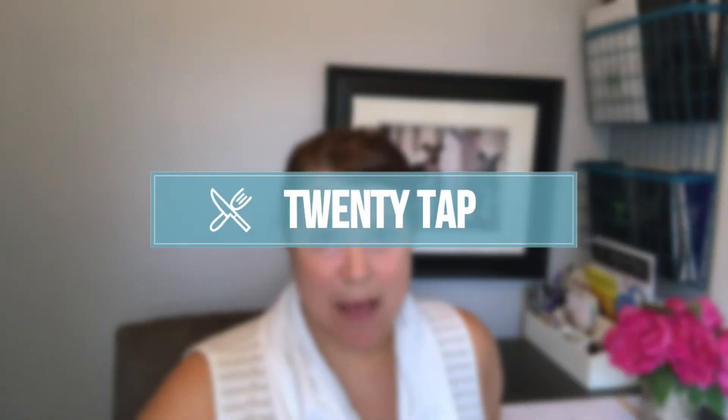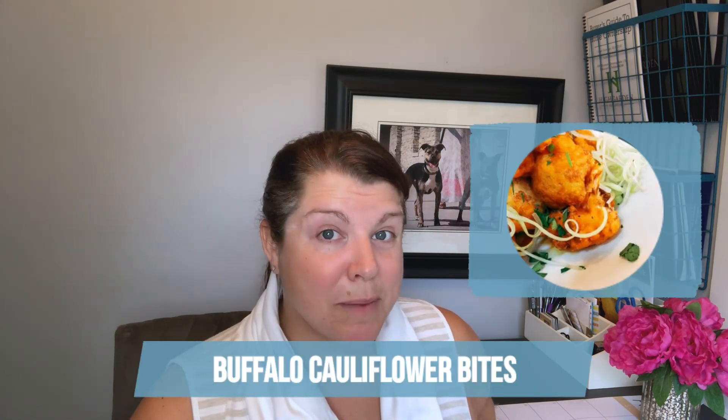My next recommendation is a place called 20 Tap. 20 Tap is a gastropub — they serve excellent burgers and sandwiches, salads, soups, and a great appetizer menu. They also have some vegetarian options, which is great if you have friends you're meeting out. One of my favorite things to get is their Buffalo Cauliflower Bites. I'm not vegetarian, but they're so much easier to eat than a wing, and I feel like I'm eating a little healthier because it's a vegetable — maybe deep fried, but still a vegetable.